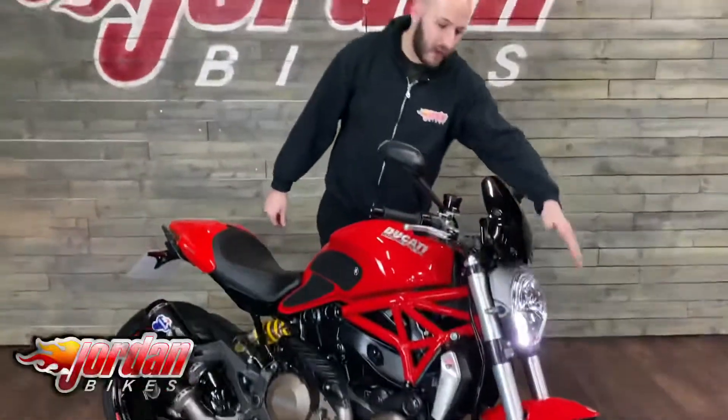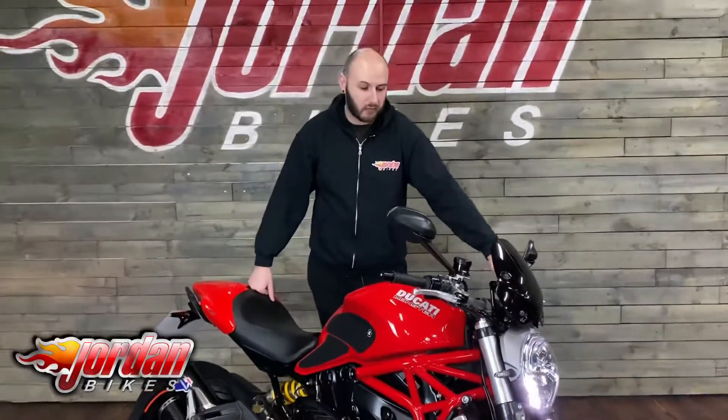You'll see on the bike as well, you've got the full LED daytime running light. Really cool bike — sounds the business. So if you do want this one, it's sold immediately before. Get yourself down at Jordan Bikes, give us a call, drop us an email or a Facebook message. We'll get back to you and you can get this beauty bought.